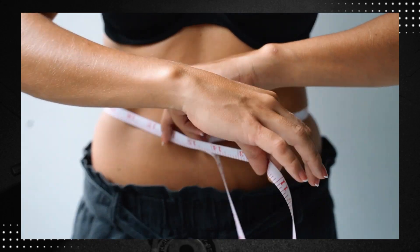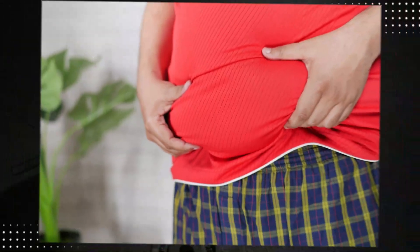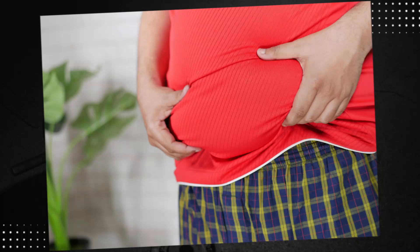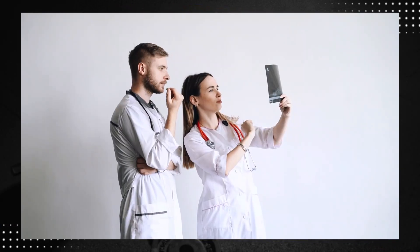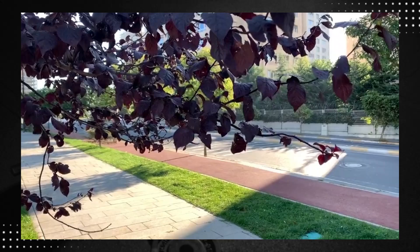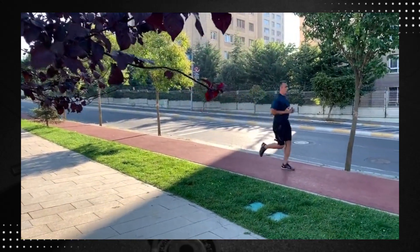Abdominal fat is one of the main causes of concern not only for appearance but also for overall health. Having an abdominal circumference above normal is one of the criteria for what we call metabolic syndrome and also obesity. Both conditions are serious and can even be fatal. That's why you need to know how to truly lose this abdominal fat and lead a healthier life.